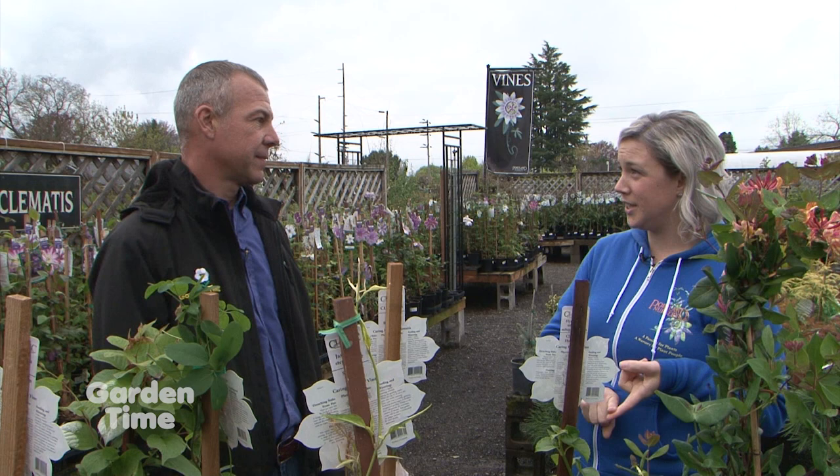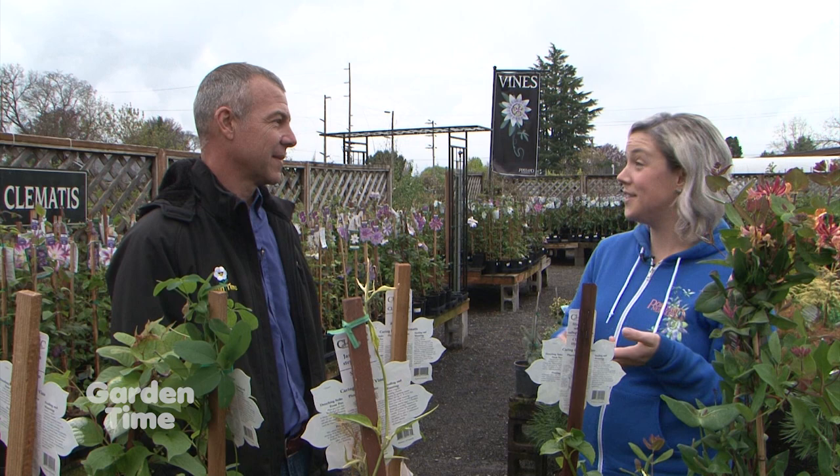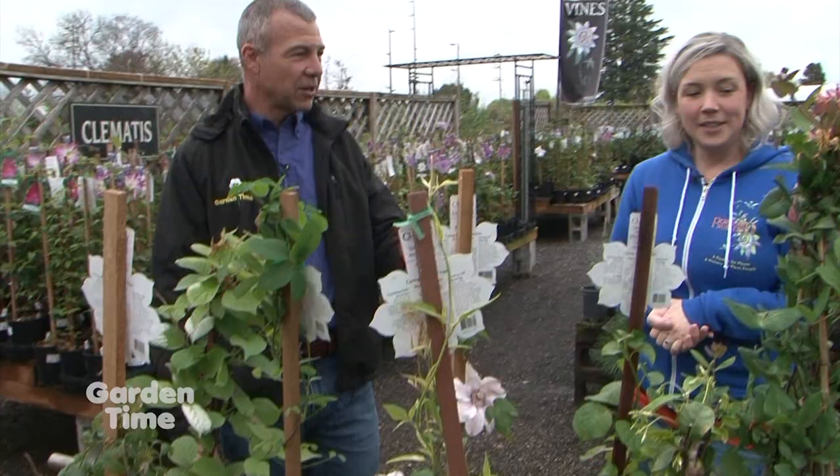It can be overwhelming because if you choose a vine that's too aggressive, you can take off the deck of your house or ruin your siding. But also, what do you do with them? Where can you put them that is a safe place, and what are the different requirements that they need? So we brought a few examples. Let's start down at the end — these are some of your favorites that you picked out.